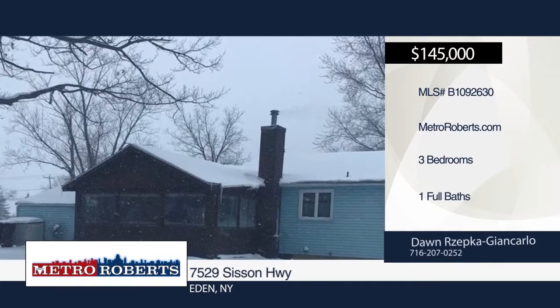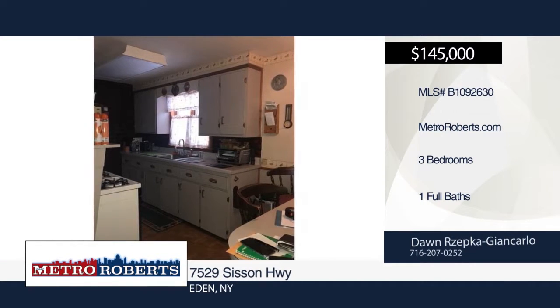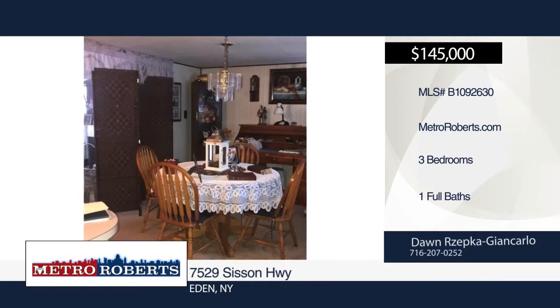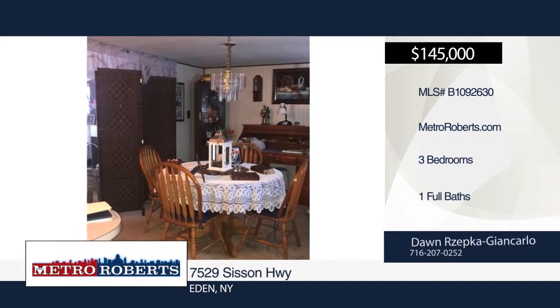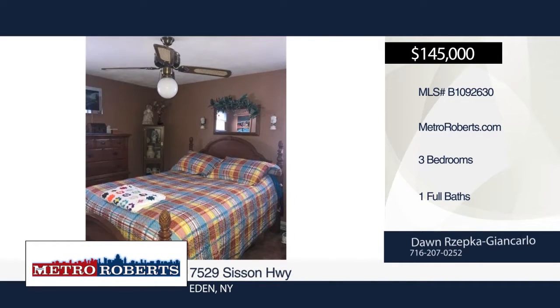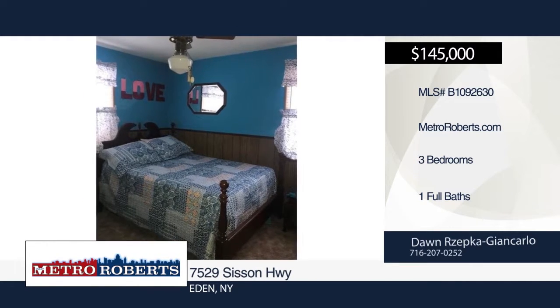Calling all nature enthusiasts. Come take a look at this 1,208-square-foot ranch with three bedrooms and one bath. It sits perfectly on a 0.4-acre scenic property. The updated wood-burning stove allows you to take advantage of the warmth on those cozy winter evenings at home. Don Zepka D'Ancarlo has the keys and would love to show you everything this home has to offer. Call now to learn more.